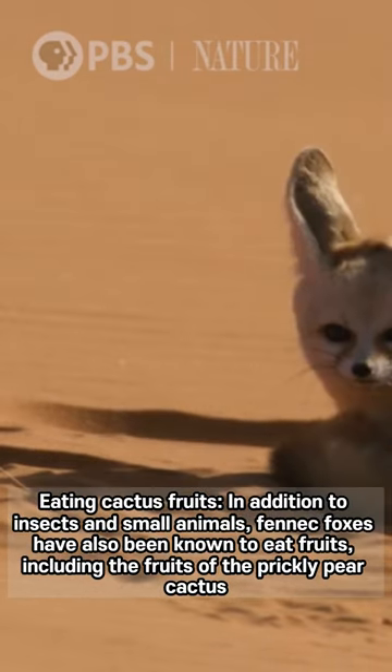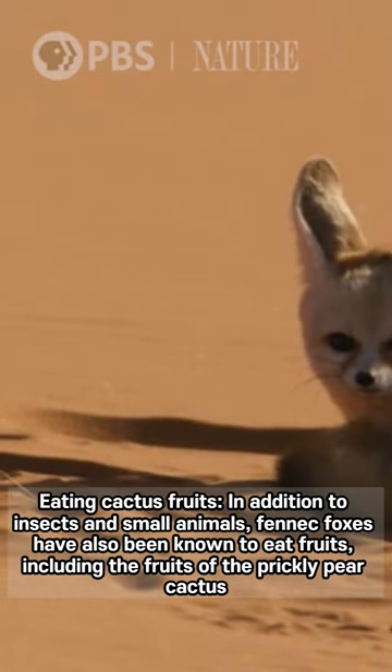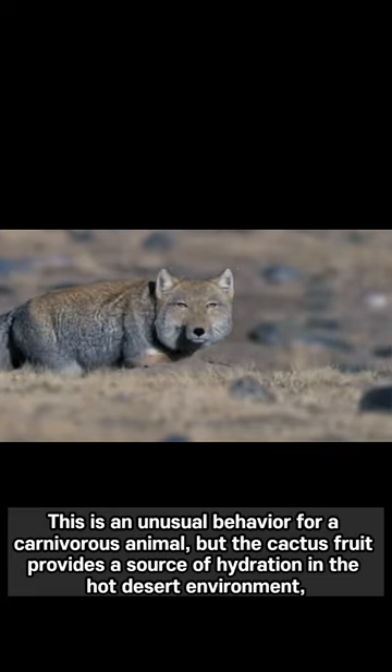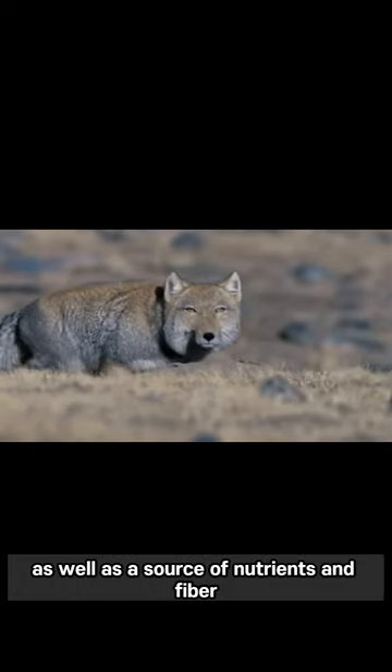Eating Cactus Fruits. In addition to insects and small animals, fennec foxes have also been known to eat fruits, including the fruits of the prickly pear cactus. This is an unusual behavior for a carnivorous animal, but the cactus fruit provides a source of hydration in the hot desert environment, as well as a source of nutrients.